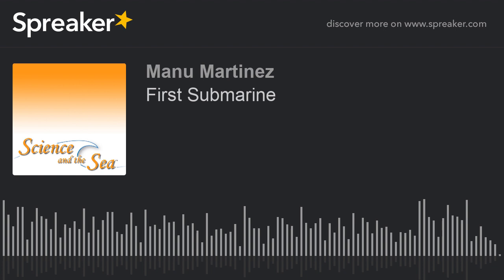Science in the Sea is available as a weekly podcast at scienceandthesea.org. I'm Holly Brawley.